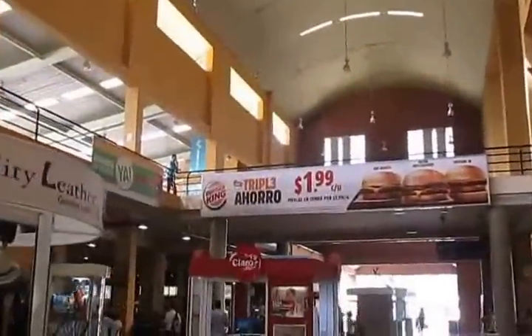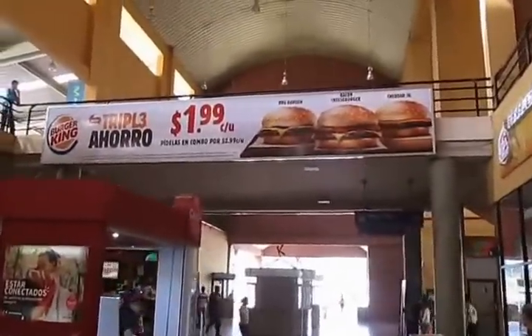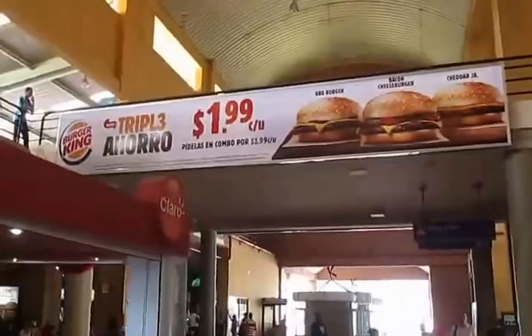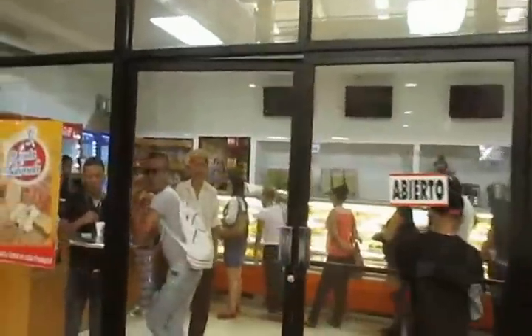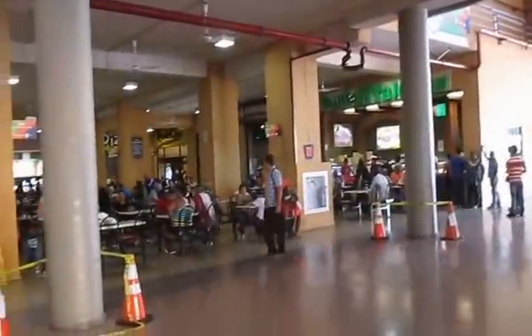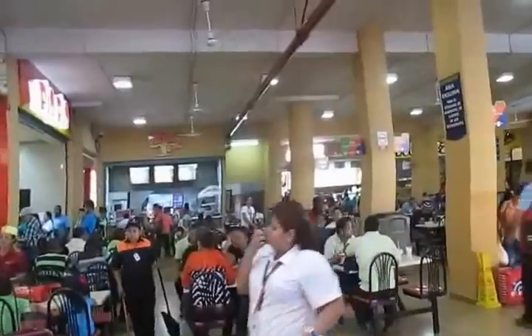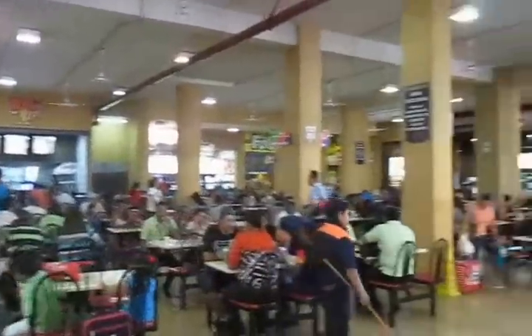Burger King has specials right now for the barbecue burger, bacon cheeseburger, or the Cheddar Jr. for $1.99 in Panama City, Panama. Here's the panaderia, and here is the food court in the bus terminal in Panama City.